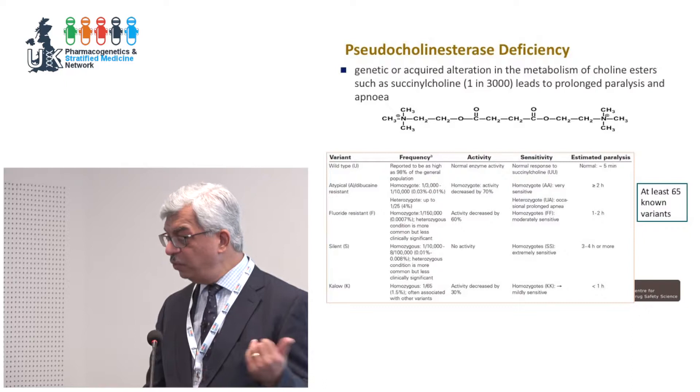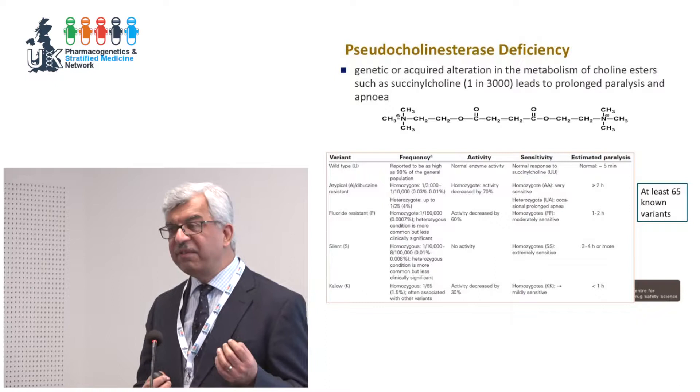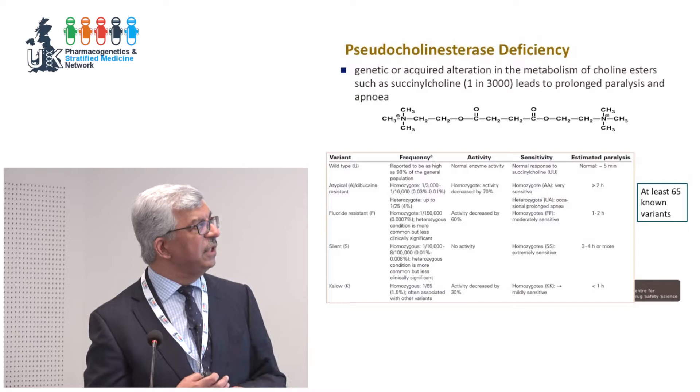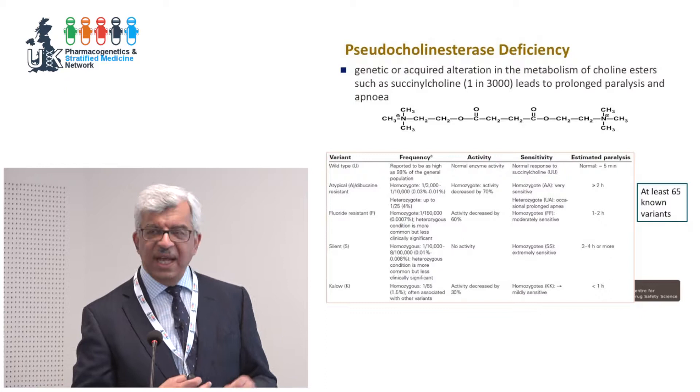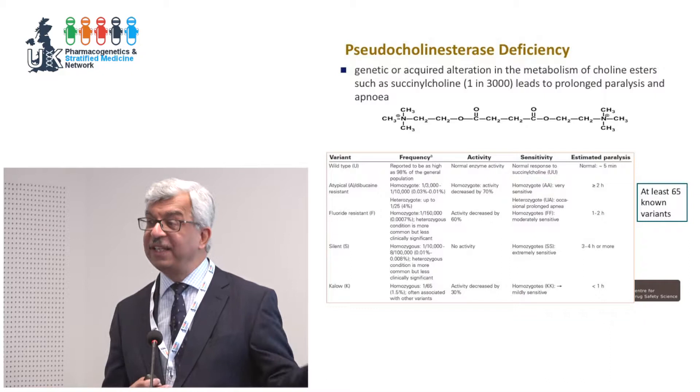One classic example involves a drug needing a single pathway for clearance, known since around 1953: genetic or acquired alteration of metabolism of succinylcholine, used in anaesthesia. One in 3,000 people have a deficiency of pseudocholinesterase (butyrylcholinesterase), with at least 65 known variants. If these patients are given this drug, they get prolonged paralysis and apnoea. At the moment, I'm not sure where you can get this testing done in the NHS.